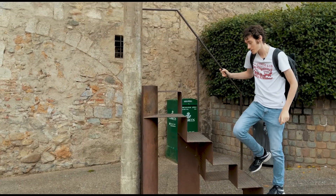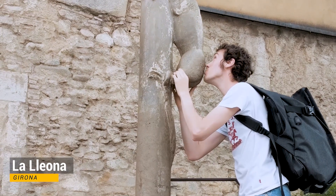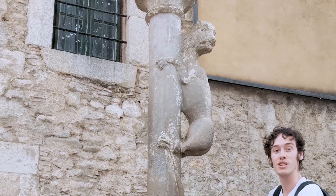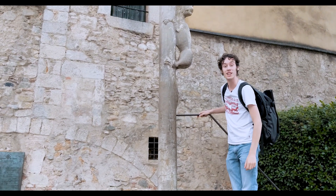I don't know what the story is about this lioness, but apparently you need to kiss his ass — I don't know why. It doesn't look like a lion; it looks more like a weasel, to be fair. But yeah, another thing to do in Girona.